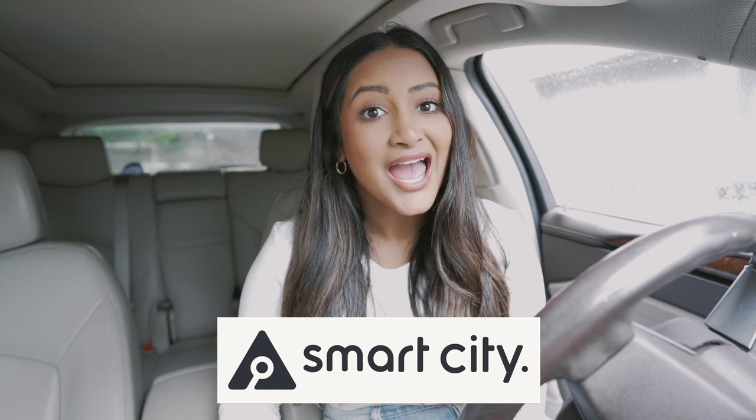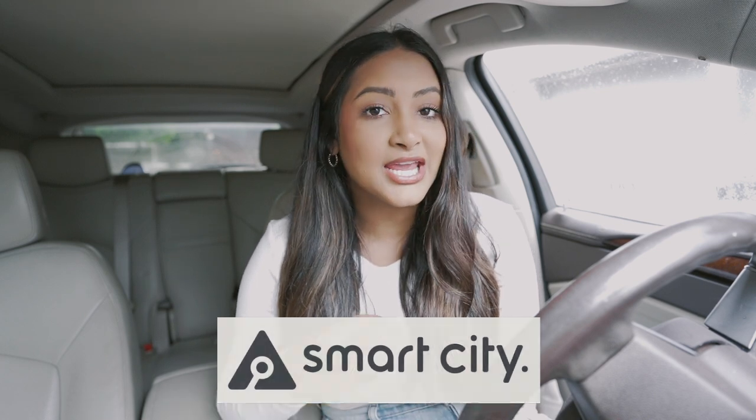If you're apartment touring like me, I highly recommend getting an apartment locator. I've been partnering with Smart City on this apartment touring series — they take the things you want in an apartment and create a personalized list for you to tour. Once you sign a lease, your agent gets a commission from the apartment you chose, so you don't pay anything — it's completely free. Smart City operates in Dallas Fort Worth, Austin, San Antonio, Houston, Atlanta, Denver, and Nashville.